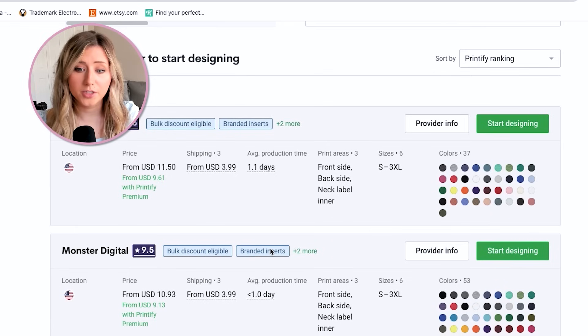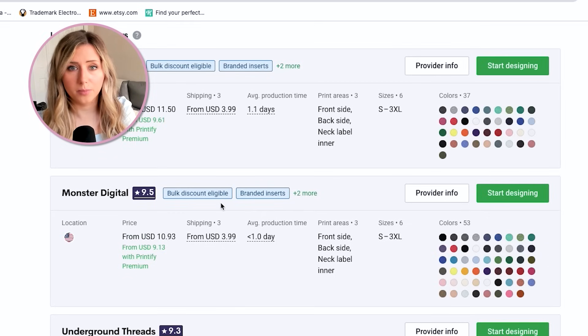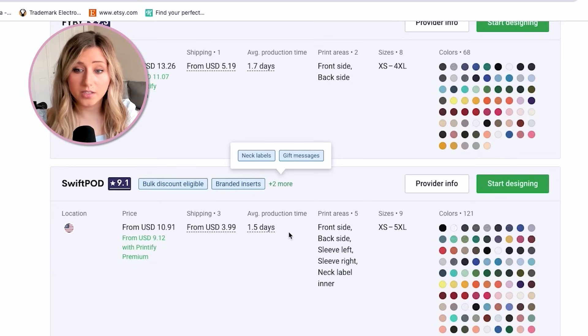If you want to focus on just one print provider, you can stick with Monster Digital or Swift POD. Swift POD also offers neck labels, gift messaging, and branded inserts. Their production time is a little bit slower — 1.5 days — but still really great. With Monster Digital selected, I'm going to click 'Start Designing.' What's nice about Printify is you actually don't need separate design software — you can design all within Printify, which has over 300 fonts and print-on-demand-friendly graphics.